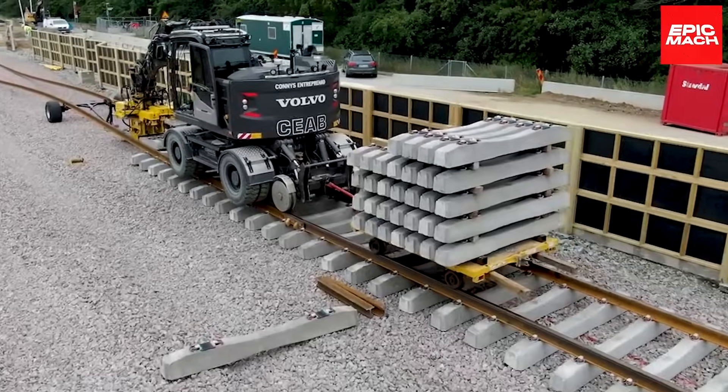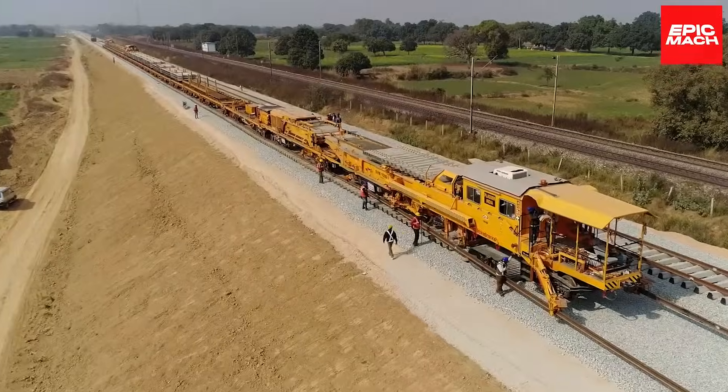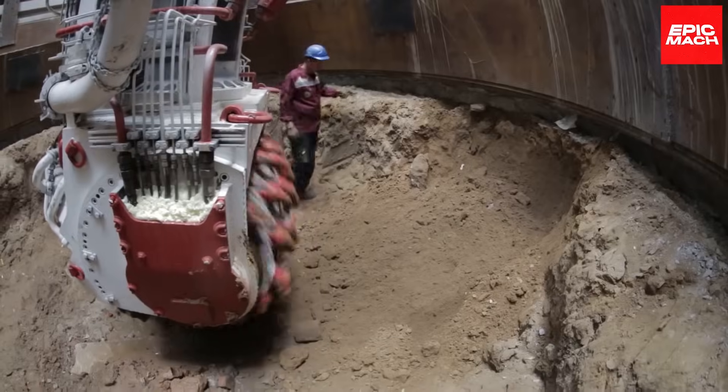Greetings farming enthusiasts, welcome back to another exciting episode of Epic Mock, your go-to source for the most incredible agricultural machines and intelligent tools.